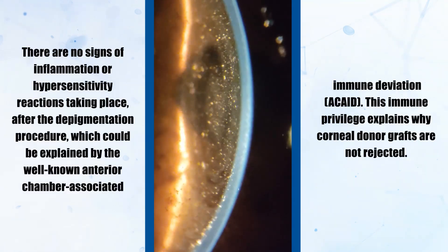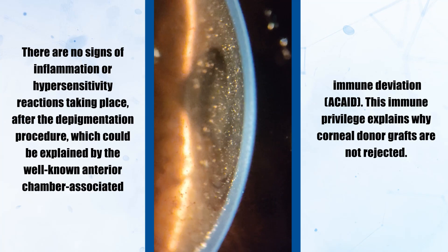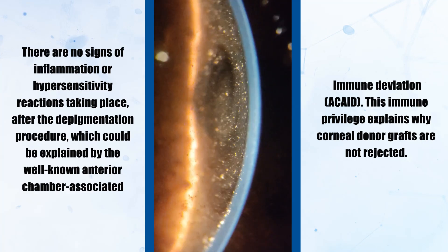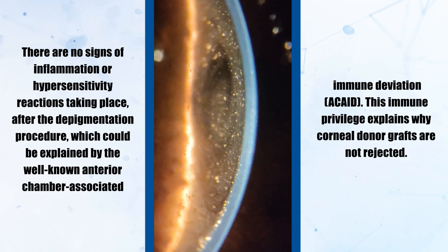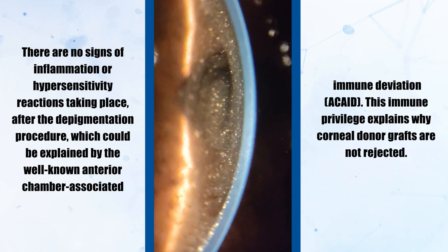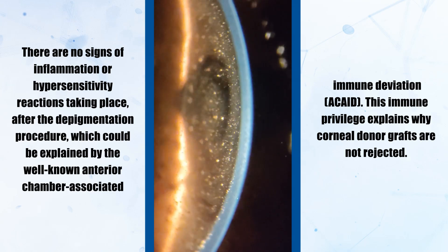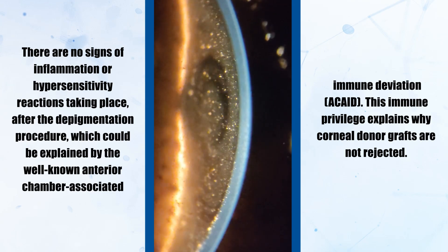There are no signs of inflammation or hypersensitivity reactions taking place after the depigmentation procedure, which could be explained by the well-known anterior chamber associated immune deviation (ACAID). This immune privilege explains why corneal grafts are not rejected.